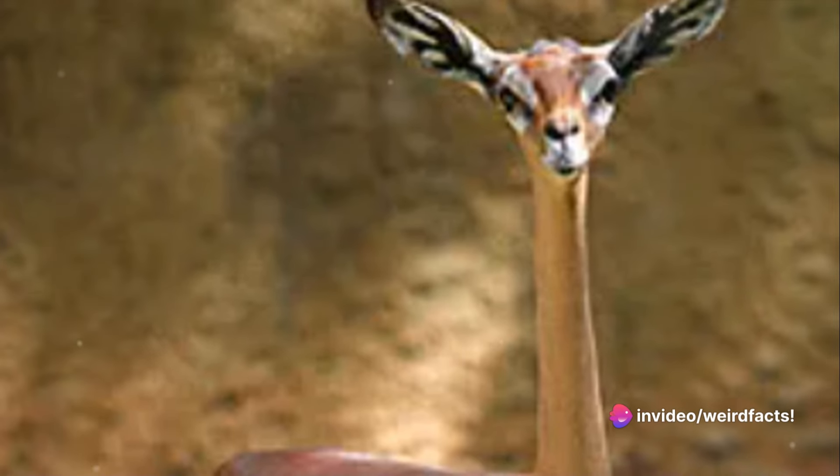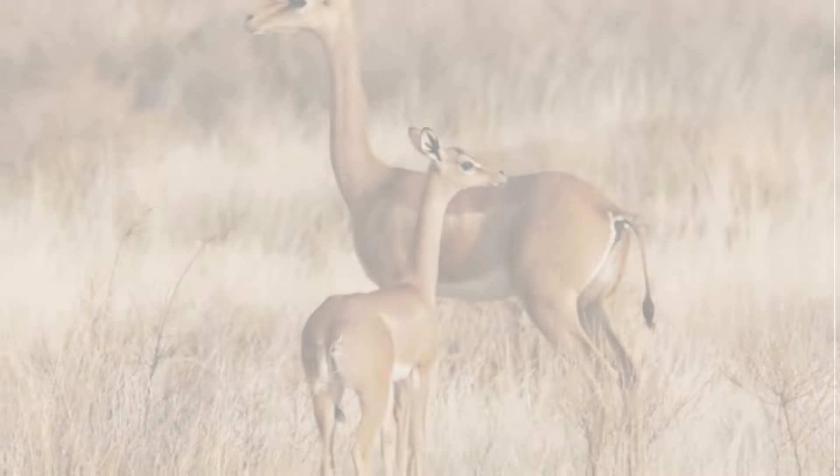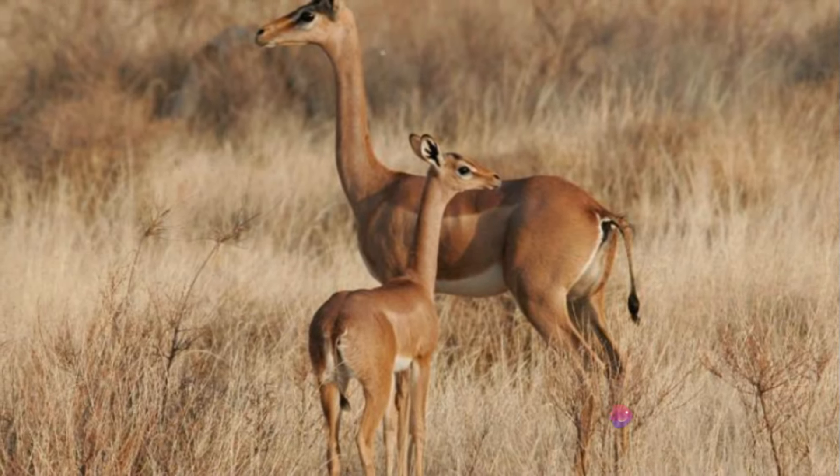Sounds intriguing? Well, hold on tight as we dive deeper into the world of this extraordinary creature. Dubbed as the Giraffe Gazelle, the Gerenuk is no ordinary animal — this unique creature calls the dry bushlands of East Africa home.